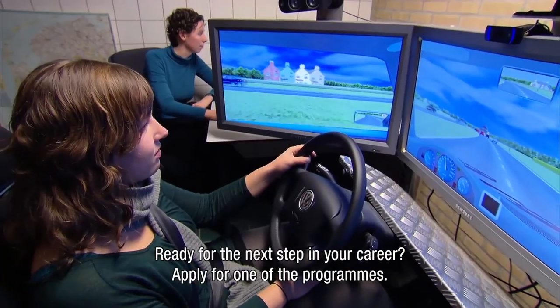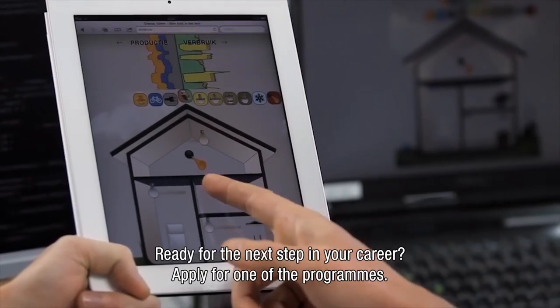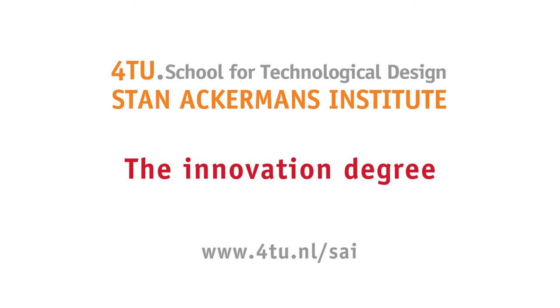Are you ready for the next step in your career? Apply for one of the programs. 4TU Stan Ackermans Institute — The Innovation Degree.